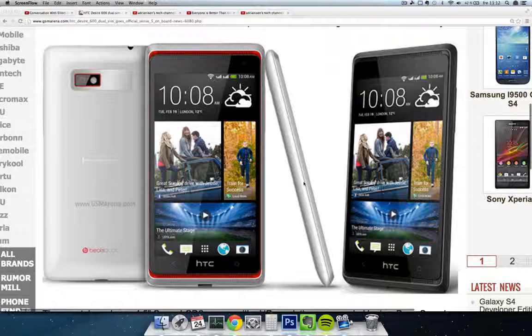It launched beginning of June in Russia, Ukraine, and in the Middle East. It has Sense 5 also, the same as the new HTC One. When you hear the name HTC Desire 600, you might think that this bad boy is going to have the Snapdragon 600 chipset, same as in the HTC One.